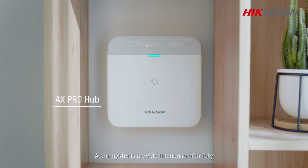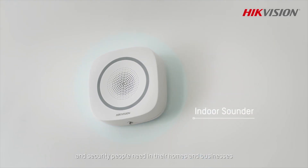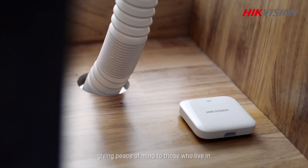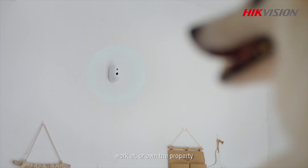Alarm systems provide the sense of safety and security people need in their homes and businesses, giving peace of mind to those who live in, work at, or own the property.